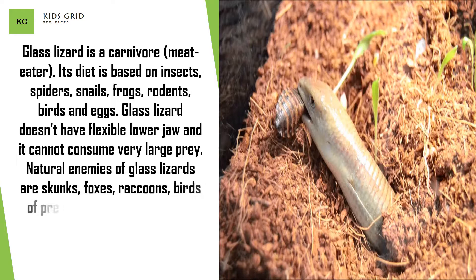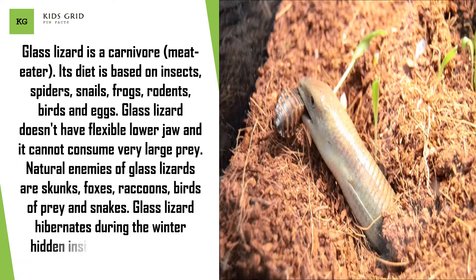Natural enemies of glass lizards are skunks, foxes, raccoons, birds of prey, and snakes. Glass lizard hibernates during the winter, hidden inside an underground burrow.